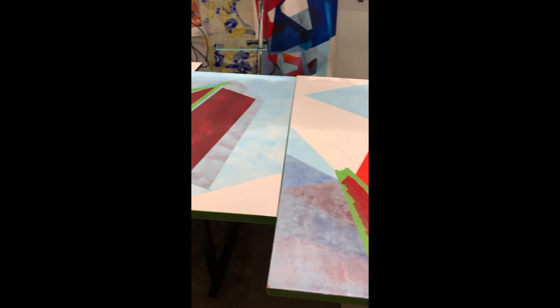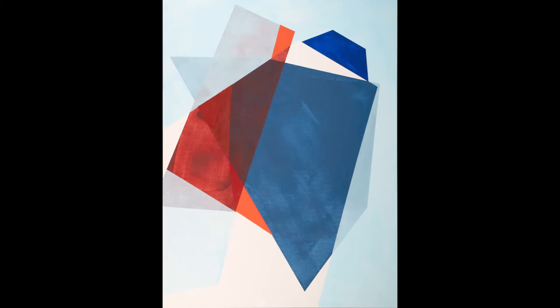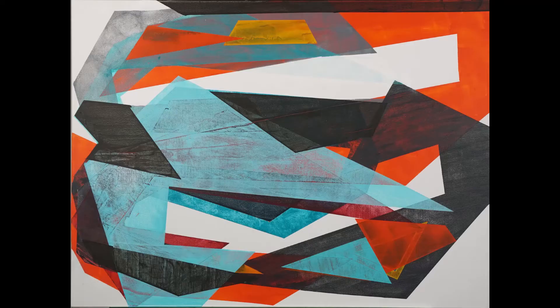This is from the Sliced and Stacked show that I had at the Huntington Library. These paintings just fell out of me one right after the other. I was on a roll and I was embracing the geometrics.